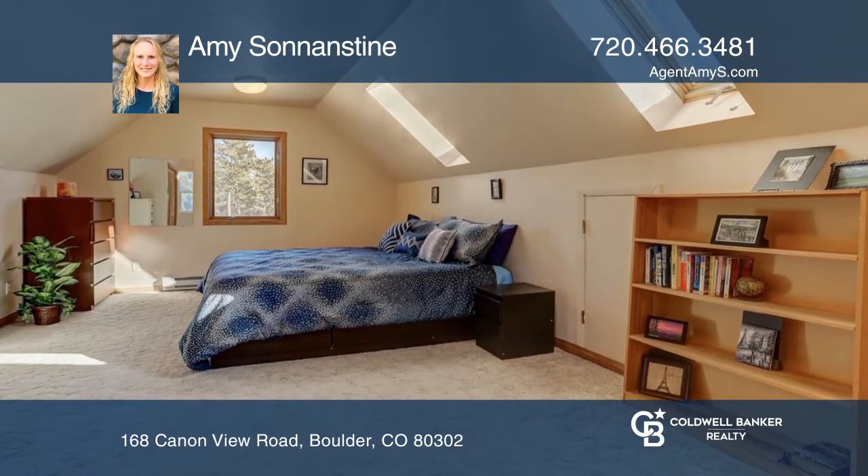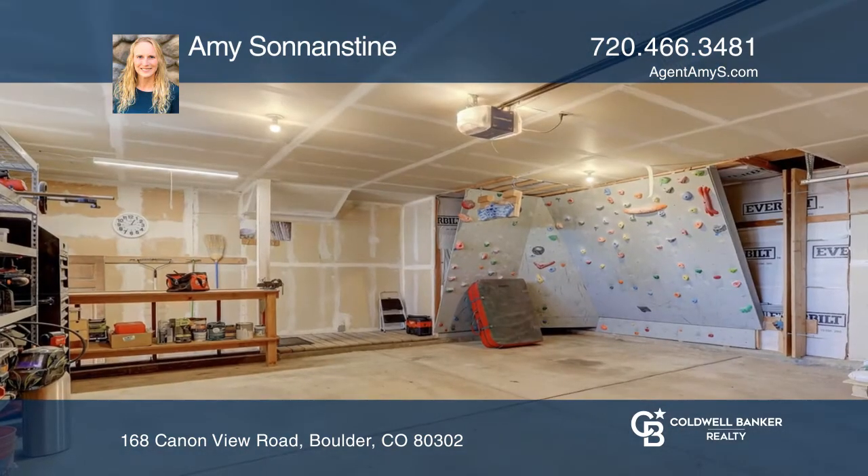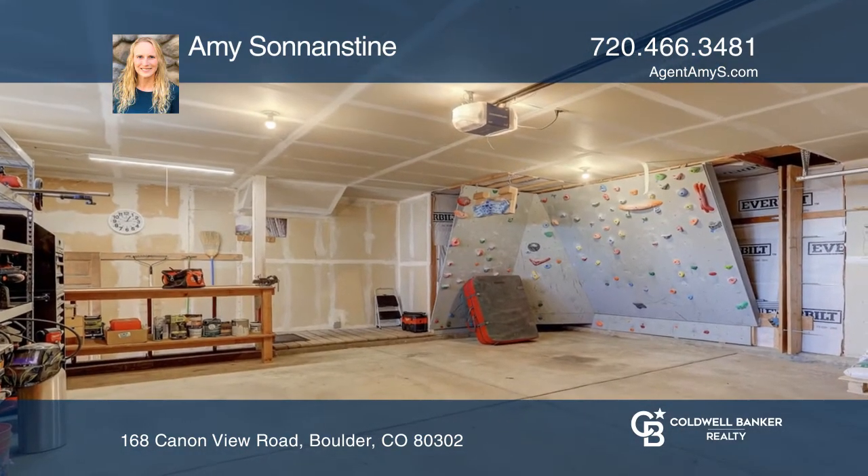With a 6.7 kW solar array and efficiency enhancements, this home had net zero energy in 2020.